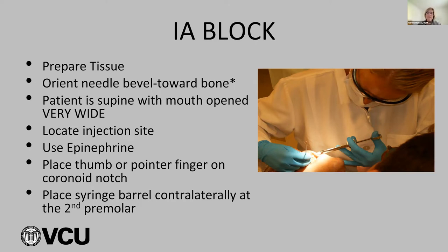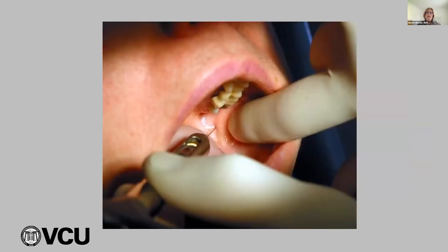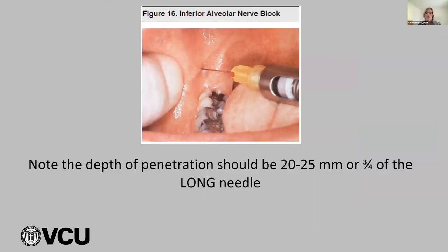Placing the thumb or pointer finger on that coronoid notch, positioning the syringe barrel contralaterally at the second premolar. If you're a right-handed operator, you're going to be at 8 o'clock facing the patient. If you're a right-handed operator doing the left IA, you're going to be at 10 o'clock facing the same direction as the patient. You only see about a quarter of the needle sticking out. The depth should be 20 to 25 millimeters — three-quarters of that long needle in tissue.